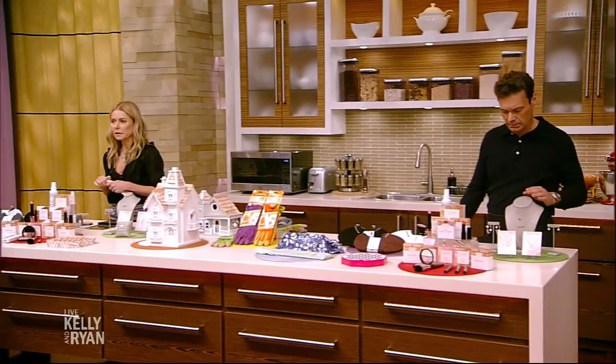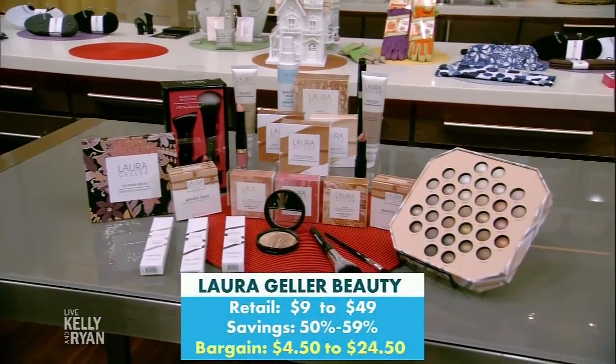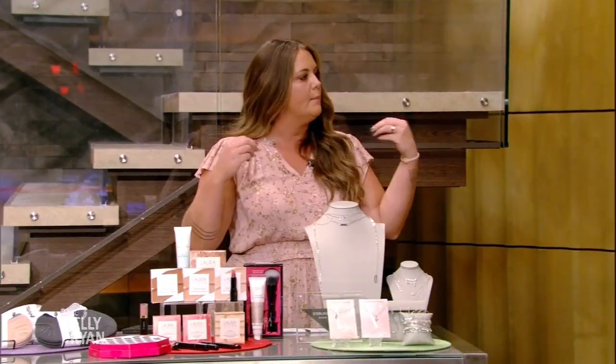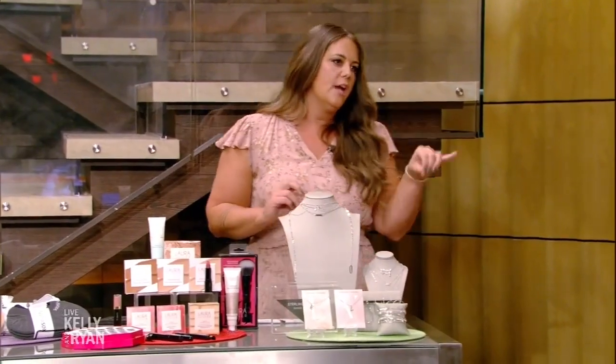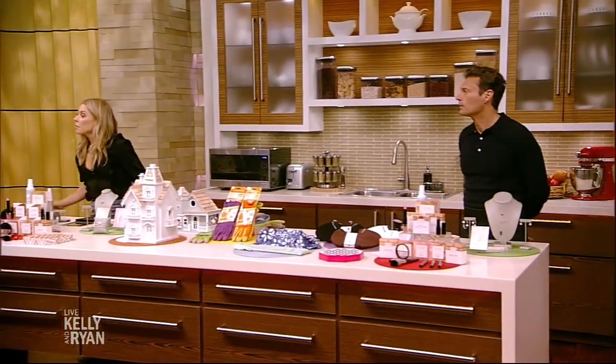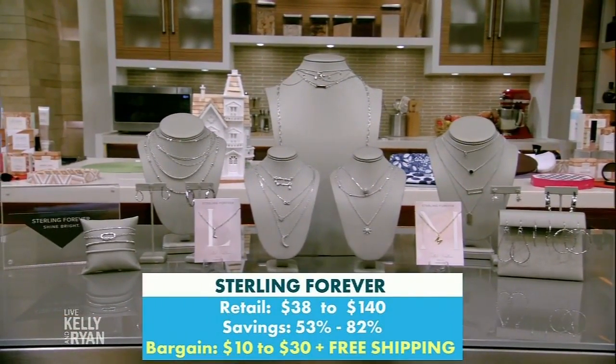Last but not least is Sterling Forever — a fan favorite we've brought back because everyone loved it. For spring and summer, layer up on jewelry instead of clothing when it's too hot. These are on-trend styles at an affordable price point. The initial necklaces are very popular — you can layer several together for a dainty, elegant look. Kelly is currently wearing four out of five of the items on the counter.